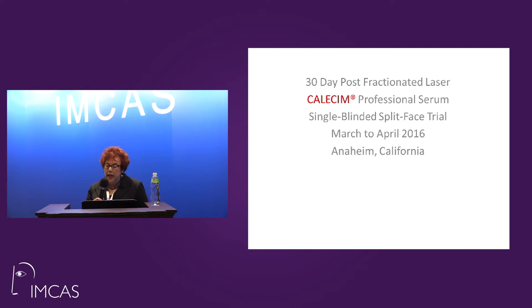What happened when Calisum came to me and asked me to do a protocol, starting with just CO2 fractionated resurfacing and utilizing Calisum serum — initially, we wanted to see what was the outcome. I wanted to see, frankly, what did patients tell me about their experience with Calisum serum after fractionated CO2.